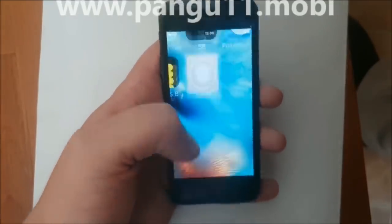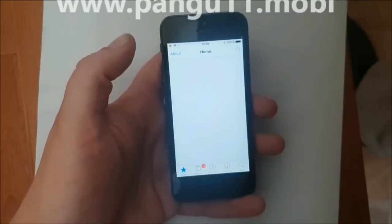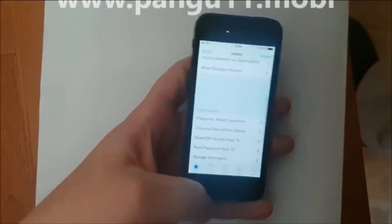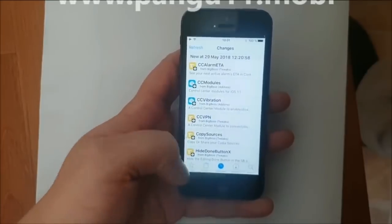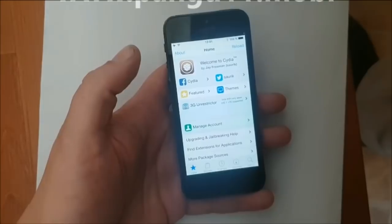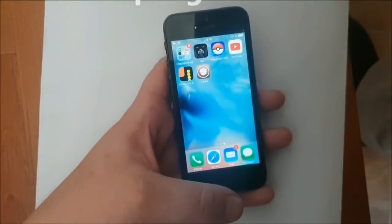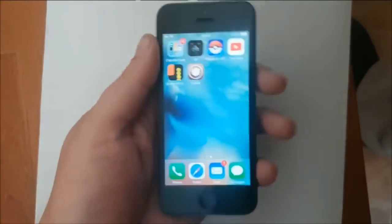Anyway, here's Cydia — full functional, of course, and fully untethered. And that's pretty much it. That's how easy it is to jailbreak the new iOS 11.4 and install Cydia. If you liked my video, I would be very happy if you commented, rated, subscribed — you know the drill. Thank you for watching. Bye.